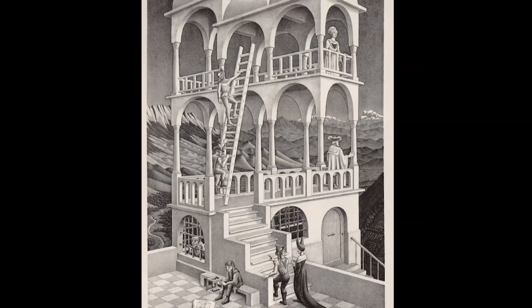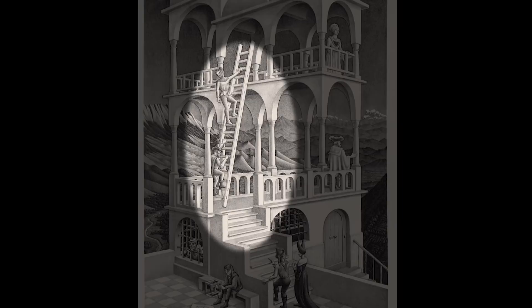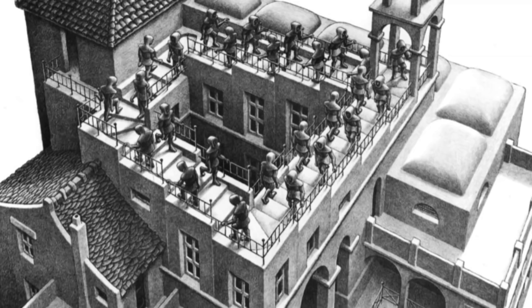Escher's later work often has impossible architectural elements. In this lithograph called Belvedere, look at the columns of this structure — they can't be architecturally sound. And in Ascending, Descending, the figures are going up and down an impossible staircase. That staircase makes an appearance in the 2010 sci-fi film Inception.